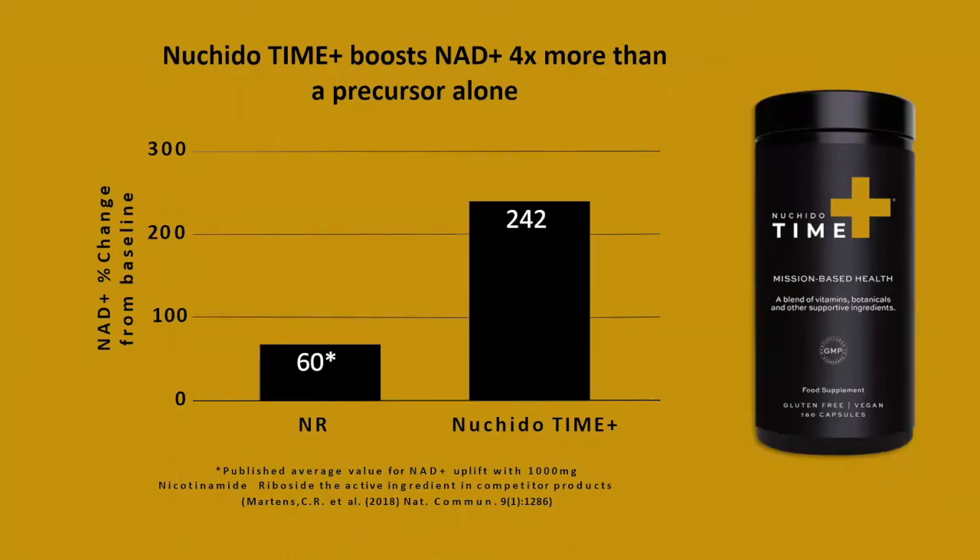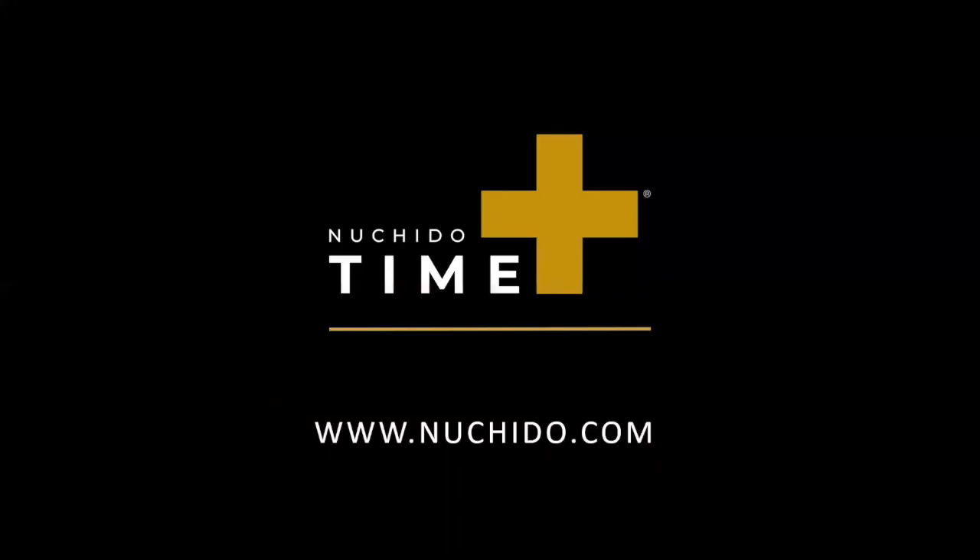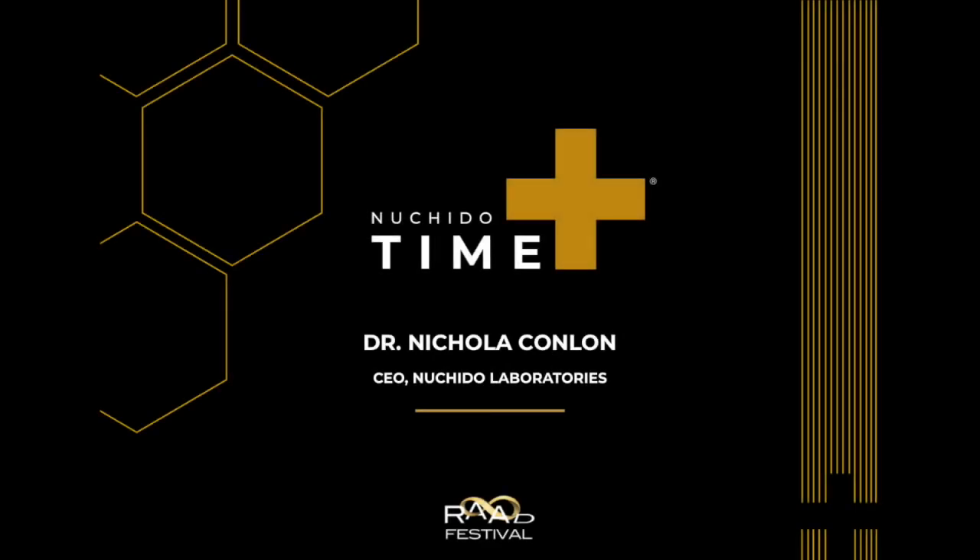Nechito Time Plus has been found to boost NAD levels four times more than that achieved with an NR precursor alone when tested in human volunteers, demonstrating that a whole systems approach that actually fixes the cellular factory is a far more superior way to boost your NAD levels. Thanks for listening and please come and visit our website to find out more about Nechito Time Plus and subscribe to our newsletter to keep up to date with the latest whole systems anti-aging science.